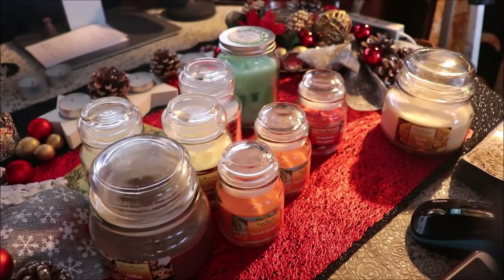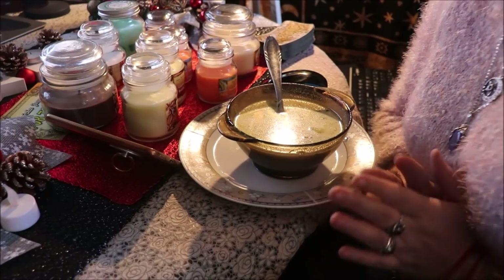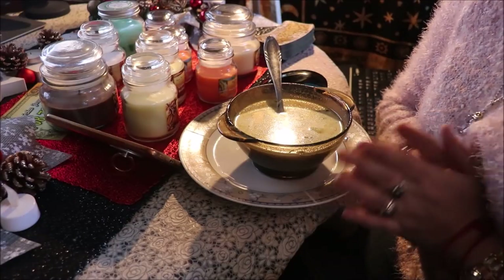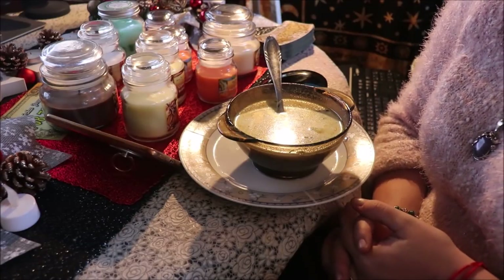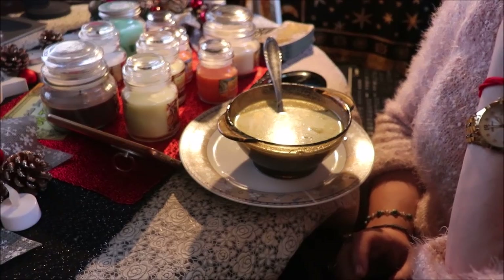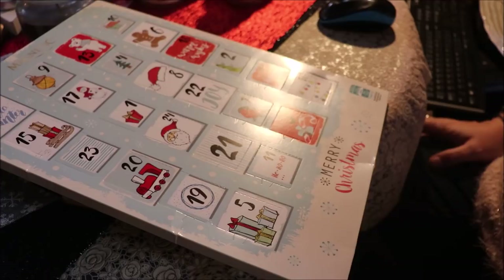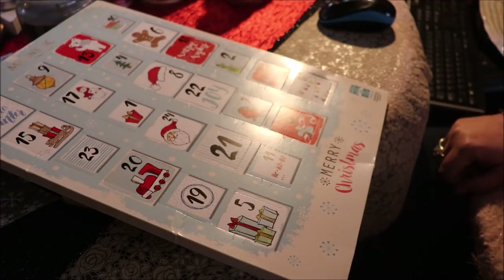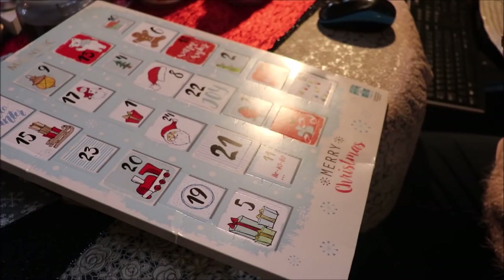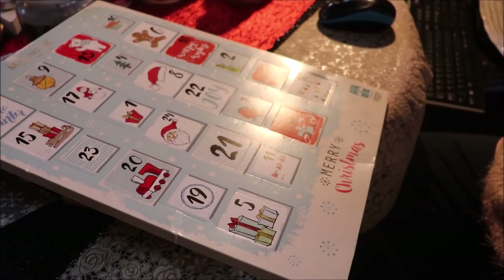A zaraz otworzę z Wami okienko kalendarza, bo mamy 1 grudnia. Jeszcze tak zanim z tym kalendarzem wystartuję, chciałam pokazać Wam przepyszną zupę ogórkową. Naprawdę przepyszna dzisiaj ogórkowa. Jeszcze mam obiecane kopytki. I słuchajcie, vlogmas jest już rozpoczęty. Zaczynamy otwierać kalendarz adwentowy. Dzisiaj u mnie jest 1 grudnia, u Was jest 3, bo dałam sobie 2 dni wcześniej możliwość nagrywania tych vlogmasów. Nie wiem, czy będą codziennie filmy na kanale, ale otwieramy.